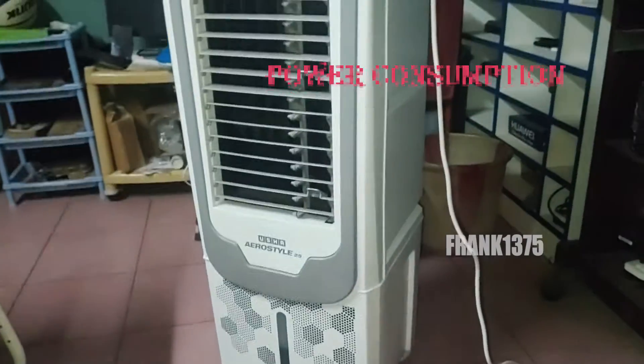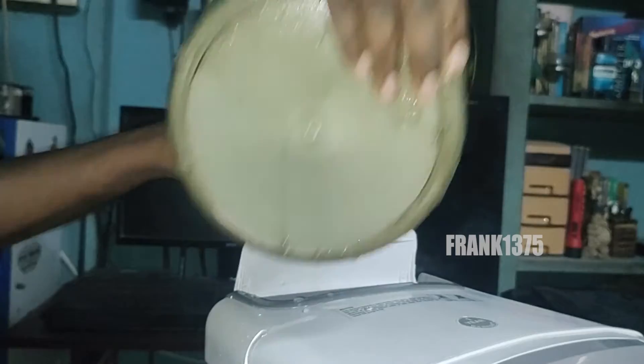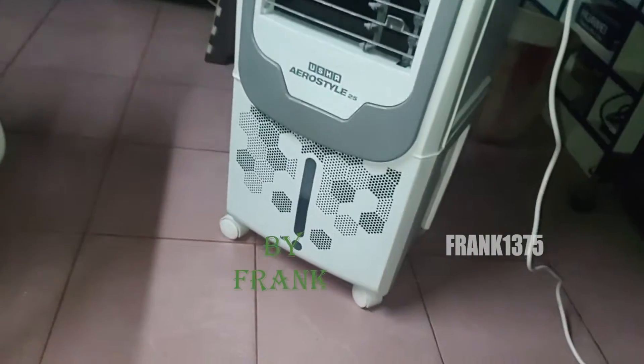There is one more important thing to check — the air cooler's power consumption. Coolness is important, but so is the electricity bill. So check the power consumption of your air cooler.